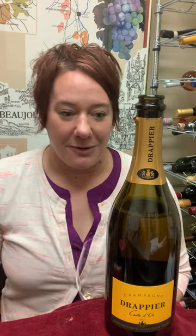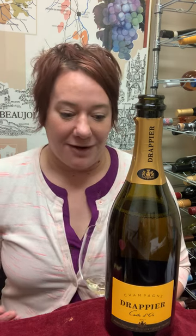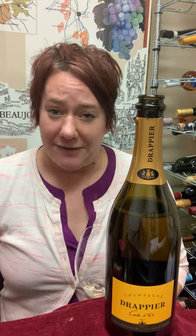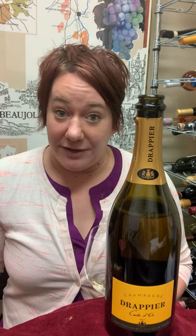They do mostly organic and even biodynamic viticulture, and they are very conscious about their land and about their wines. They actually don't put a lot of sulfites in their wine, and they do create a sulfite-free version.